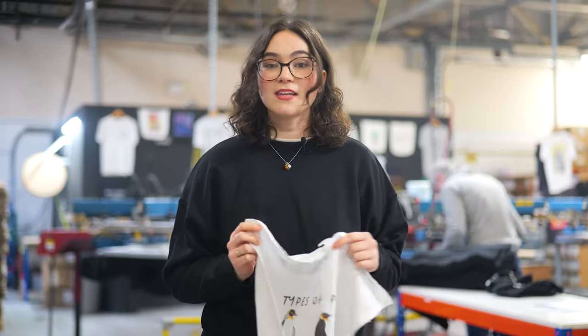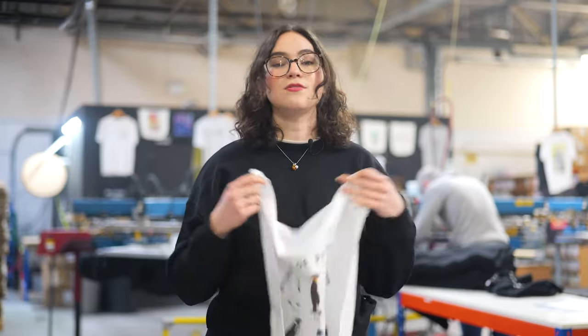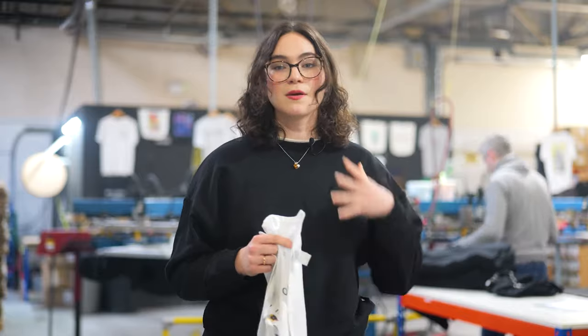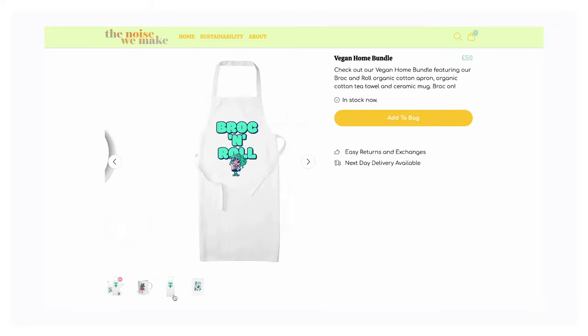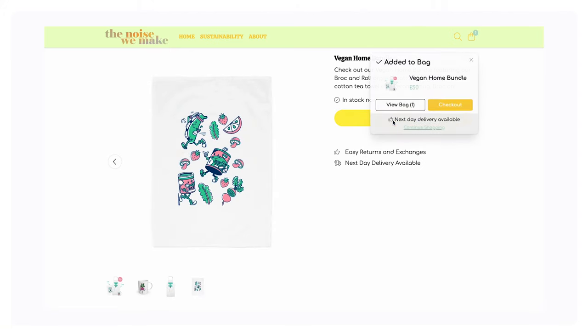Using T-Mill, you can create something specifically tailored to your audience's interests, which they'll use regularly for years to come. T-Mill stores can also bundle tea towels with other sustainable homeware products like aprons and mugs for cohesive kitchen collections, making just one great design go a lot further.